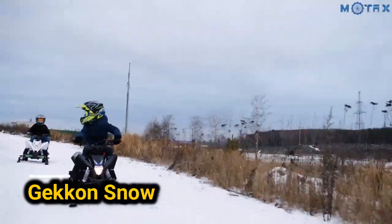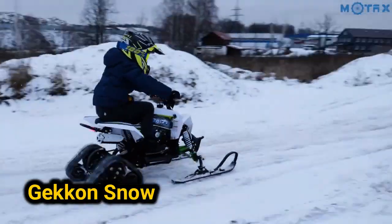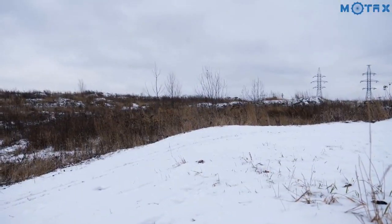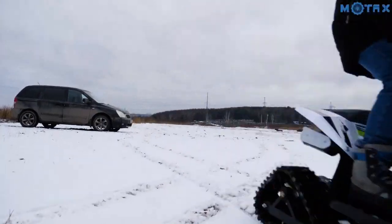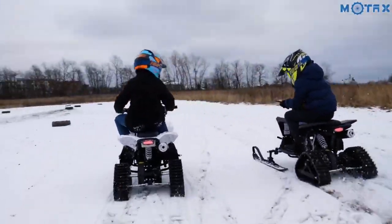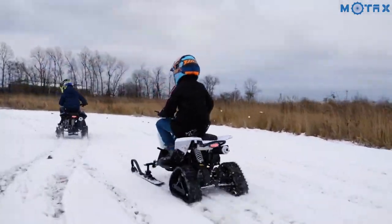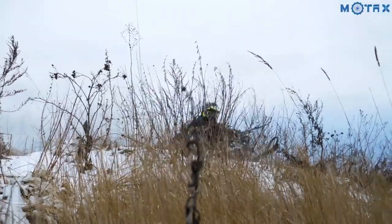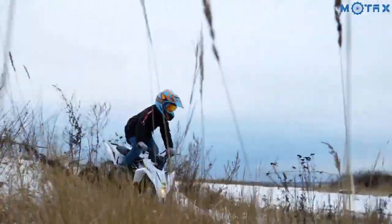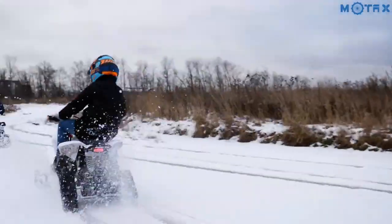If you don't want to store your children's vehicles away during winter, consider the Gecko from Vortex. The basic model is an ATV designed for use in the summer or any warm season. However, the manufacturer introduced an alternative for the winter, the Gecko Snow, a tracked snowmobile based on the 70cc ATV. The model features triangular-shaped caterpillar modules for increased ground clearance and improved cross-country ability.